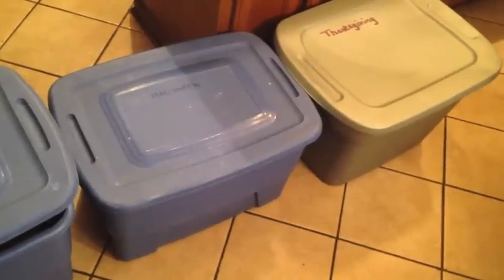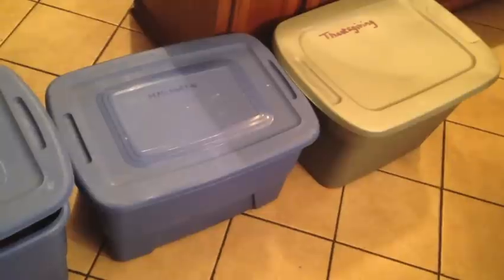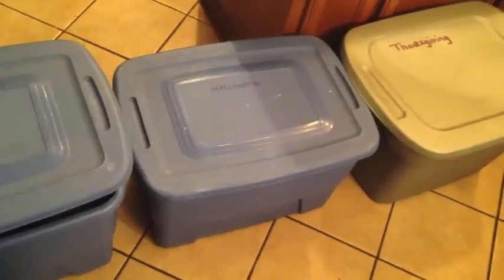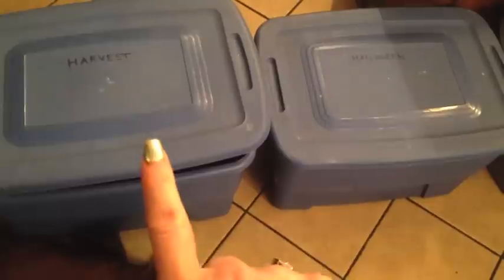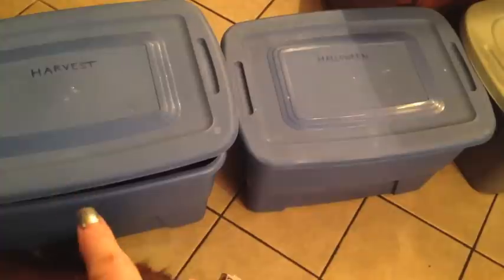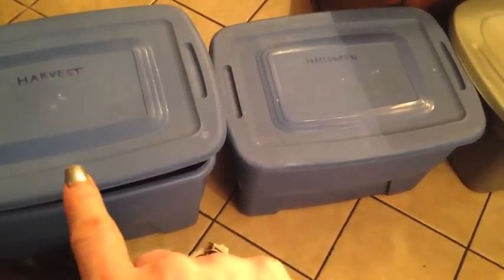I thought I would show you what I typically do the day after Halloween in preparation for Thanksgiving. I usually have three bins up in my attic. This first one right here is Harvest, and I kind of consider that my September bin. The only thing in that bin is really just pumpkins, scarecrows, and fall leaves, things like that.